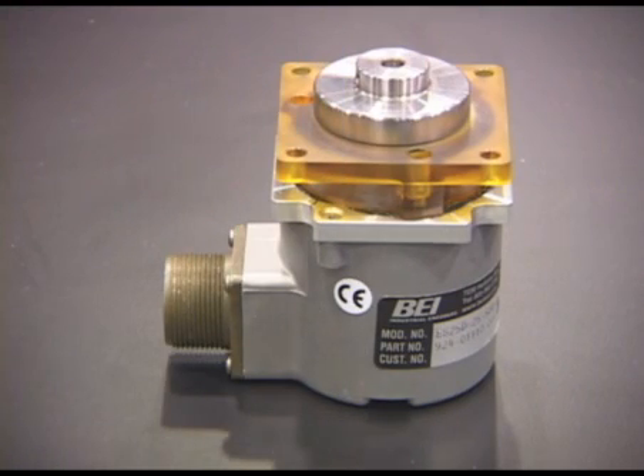Through the unique use of a magnetic shaft coupling connection, BEI's brand new Model ES environmentally sealed encoders are completely sealed with an IP67 or IP68 environmental rating.